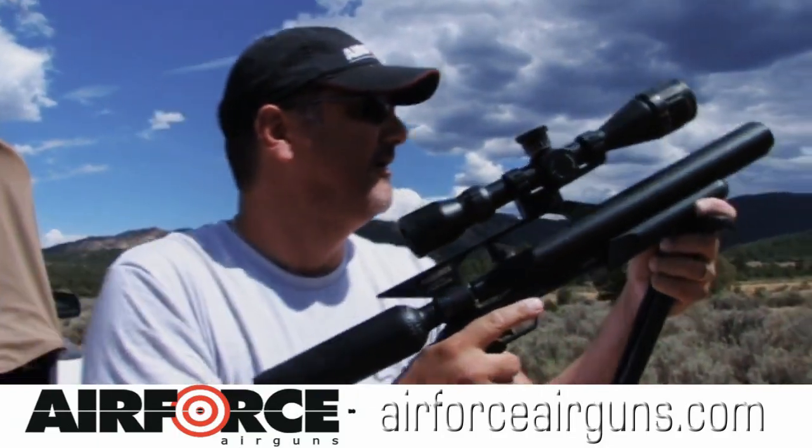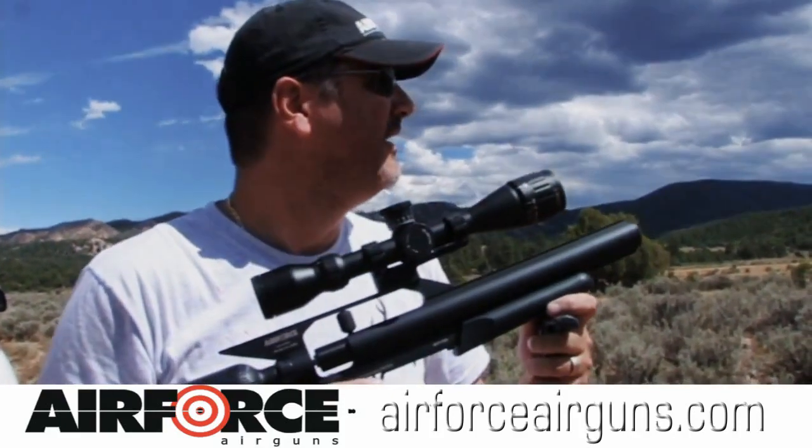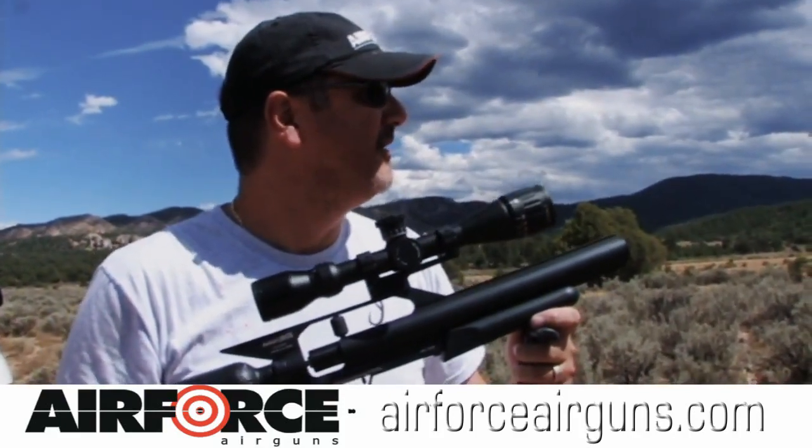I just hit this prairie dog with a Talon P. Definitely over 100 yards.